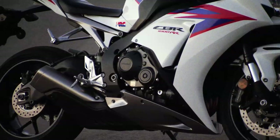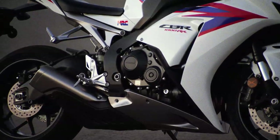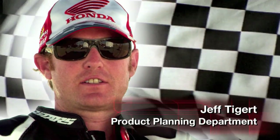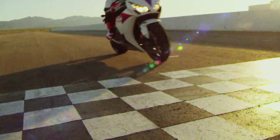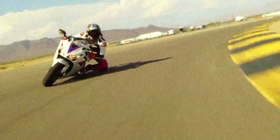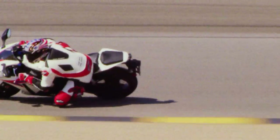MotoGP and other race circuits like World Superbike and the Suzuka 8-hour — there's so much advanced technology from our racing efforts in this motorcycle. From 2008 to 2011 it's done phenomenal in shootouts, and in 2012 this new CBR1000 has just gone another level above that.